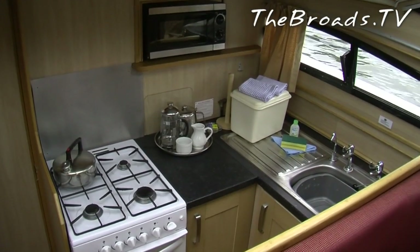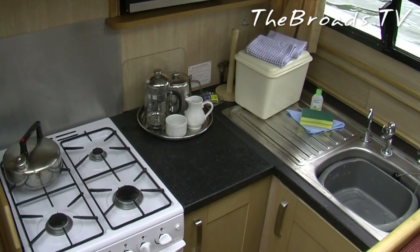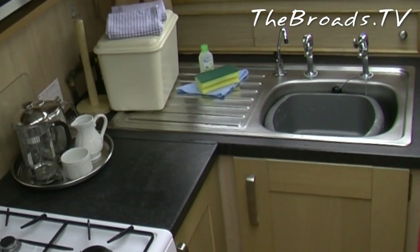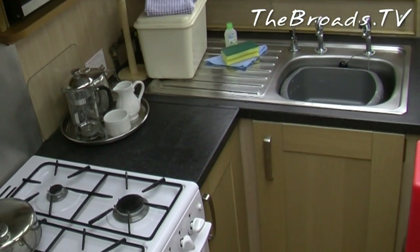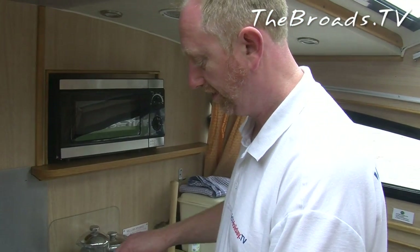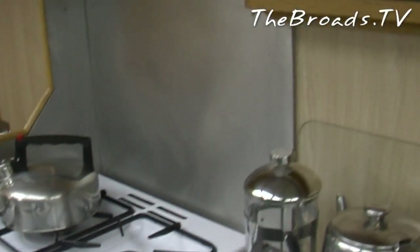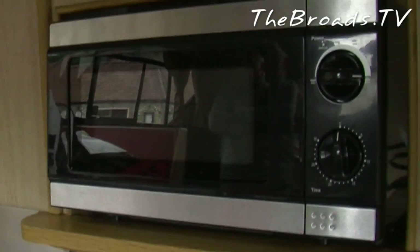The galley or kitchen is a typical size for this kind of cruiser. If you're boating for the first time you might find it a little tight, but you'll soon get used to it and you'll be frying up a breakfast before you know it. The Fair Commodore is well equipped with everything you might expect, including a four-ring gas cooker with oven and grill, and even a microwave.